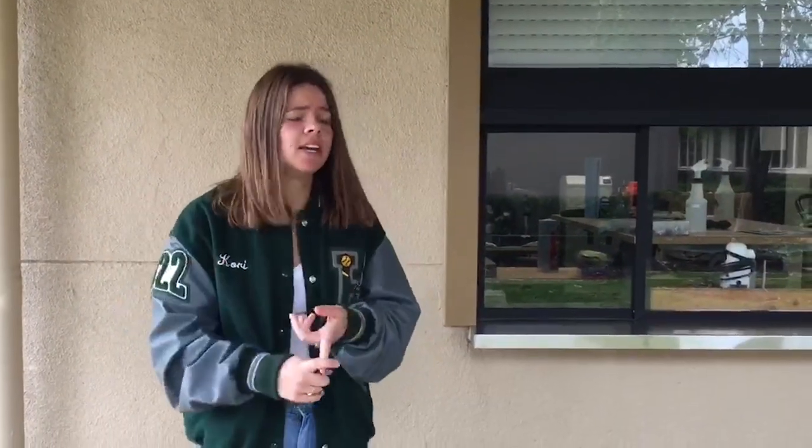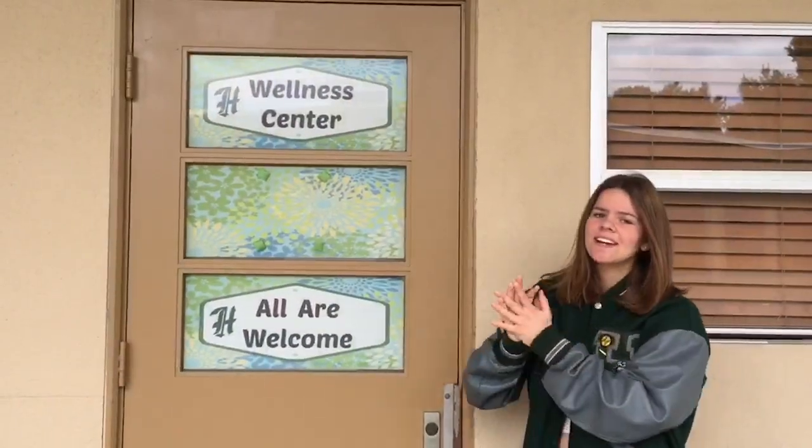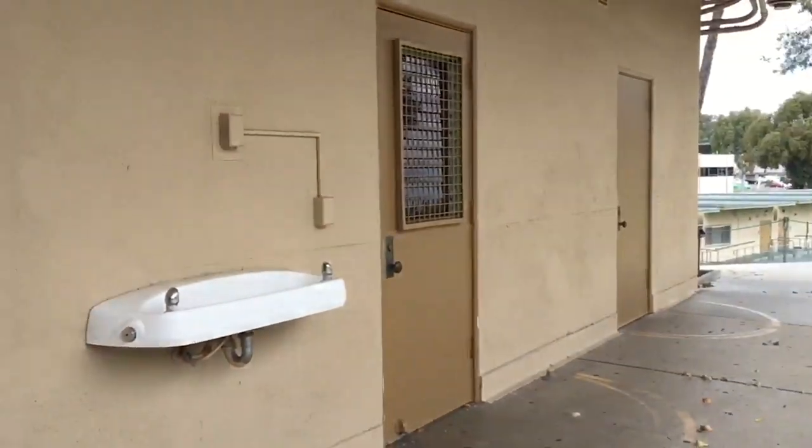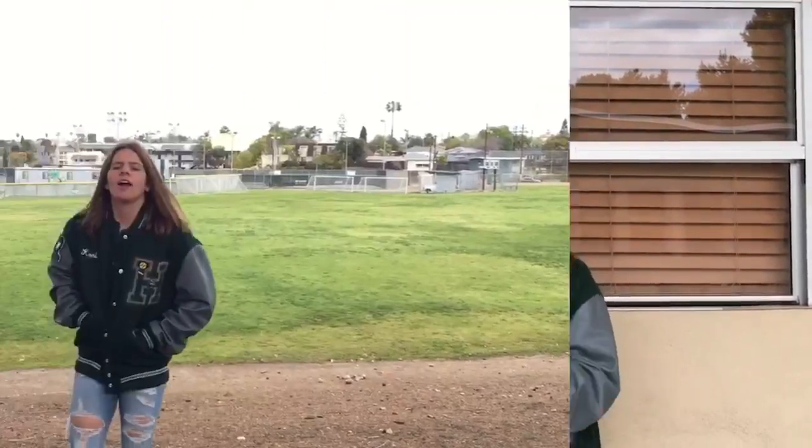This is the tech office, right behind the 10s building. If you're ever having issues or your Chromebook is broken, you can come here and get it checked out and fixed. This is the Wellness Center — it's down the hall from the tech office and above the bungalows. You may have heard of it in your advisory, but you can come here whenever you're feeling down or just need someone to talk to. They're always open.